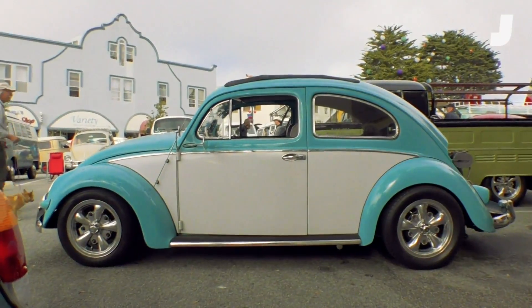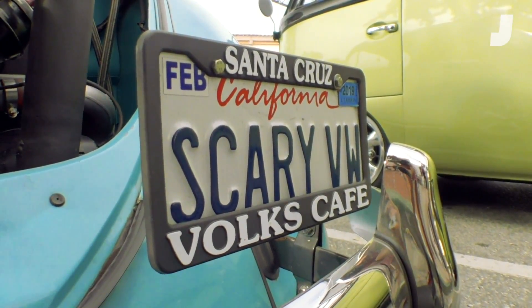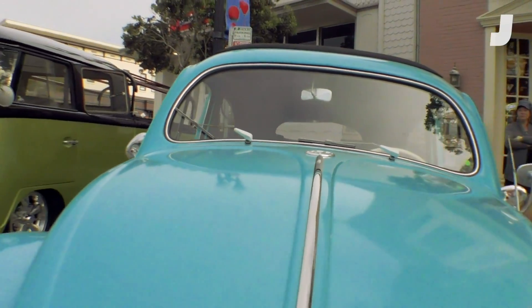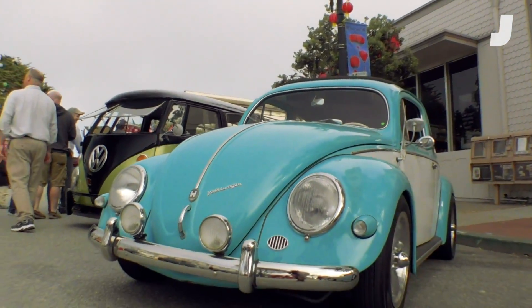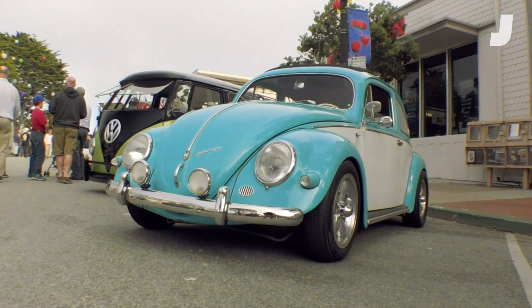It keeps the RPMs down at higher speeds. So what's this thing like to drive? I see your license plate's 'Scary VW' — is it just like a beast? It drives like a street car. It goes 40 miles an hour in fifth gear down the street, smooth and runs like a little old lady car until you get it on the boost, and then it becomes a dare.